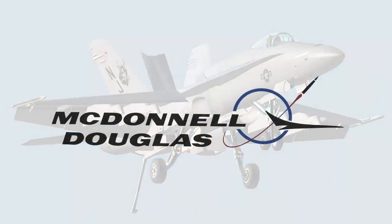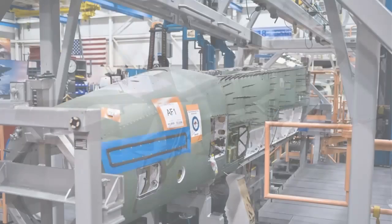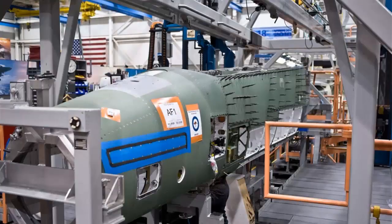Originally designed and built by McDonnell Douglas, the F-18 was transferred to Boeing when it acquired Douglas. Unfortunately, many of the changes made on the floor at Douglas never made it into the drawings. As a result, the Fleet Readiness Center had to find a way to build parts with drawings that were missing or out of date.